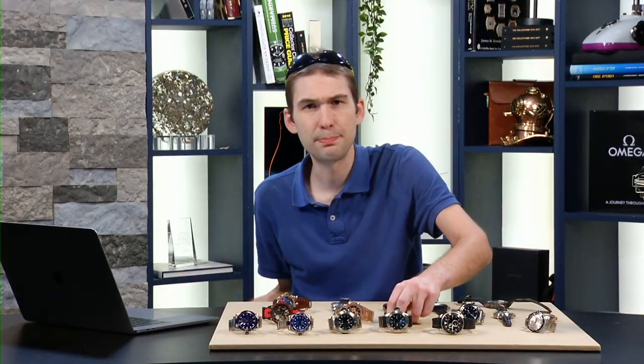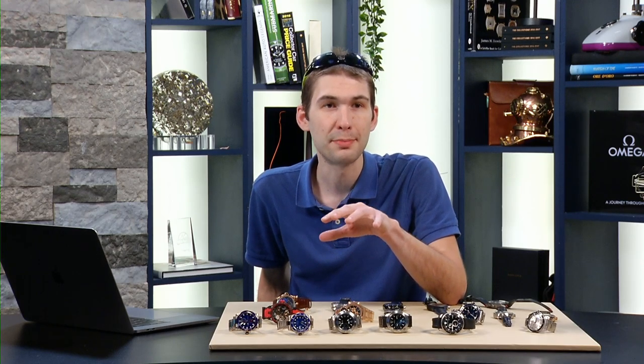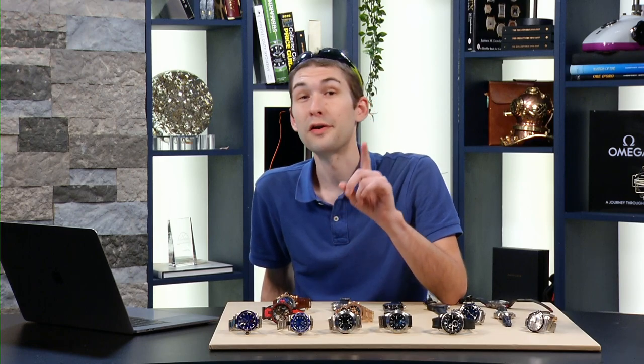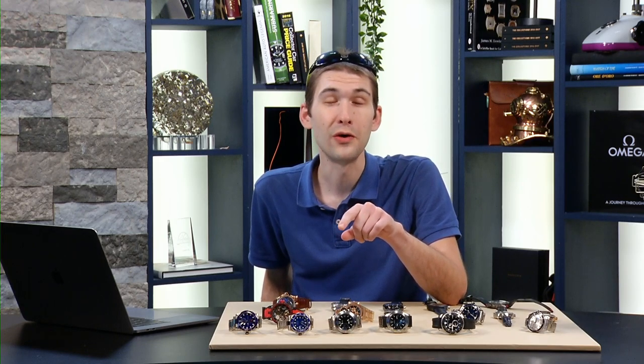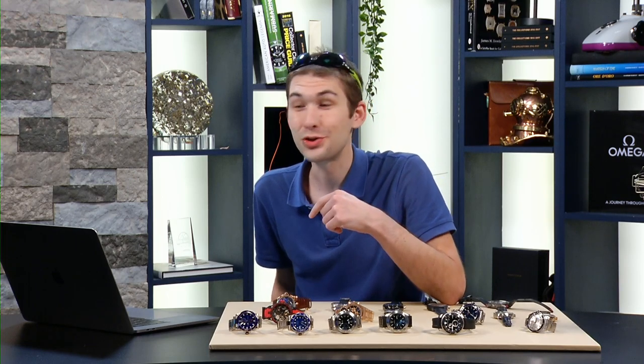David Bredan of a blogged watch actually bought a 42-millimeter Navy SEAL diver from us. He said, 'Tim, call me when you get the vulcanized rubber-wrapped bracelet.' When I finally got it, I called him, and I made a video calling him out — and the man stepped up. He bought the watch. David, I hope you're enjoying it.